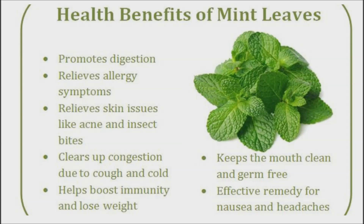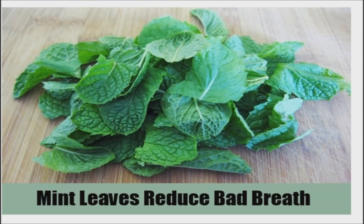In particular, peppermint is known to relieve symptoms of irritable bowel syndrome. Mint leaves will not only ease digestion, but also freshen your breath after a meal. This is because the chlorophyll in mint kills odor-causing bacteria in your mouth. So chew it up or drink some mint tea after eating as a quick mouth cleanser.